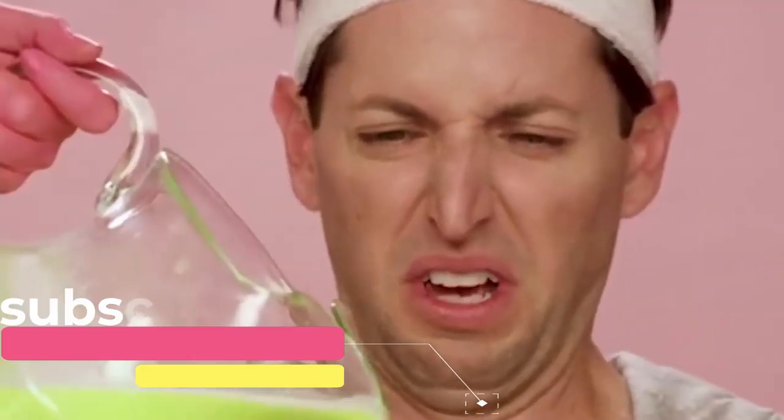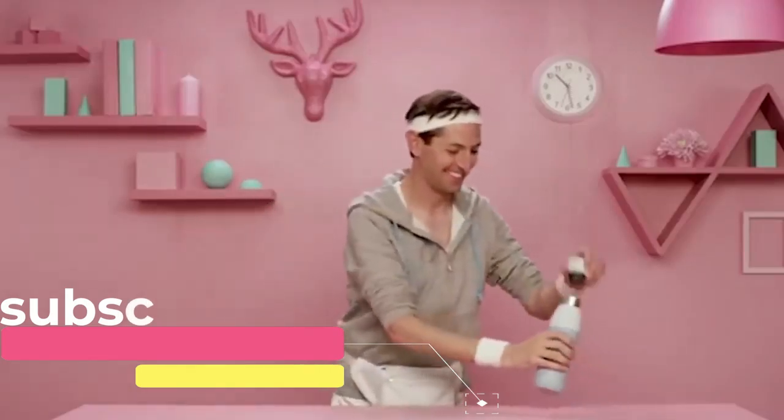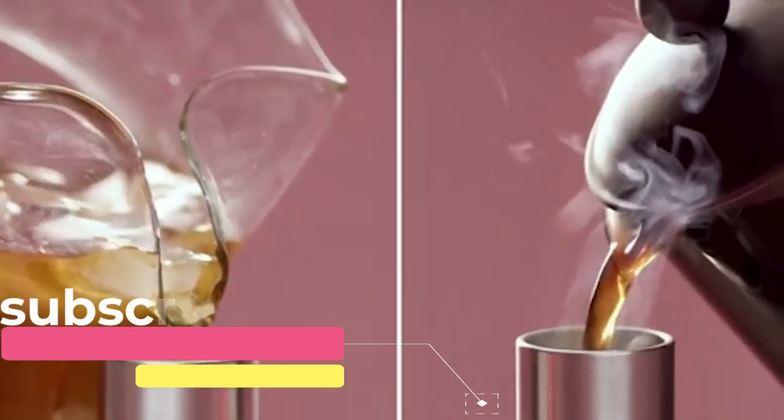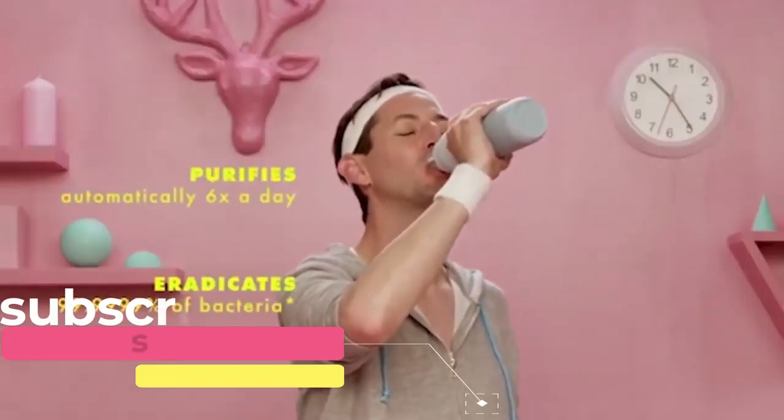Thanks to the heat-insulated walls, Quartz works also as a thermos. It preserves heat for 12 hours and cold during the day. The volume of the bottle is 525 milliliters and its value is $60.